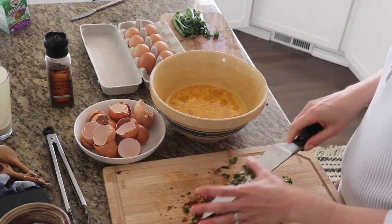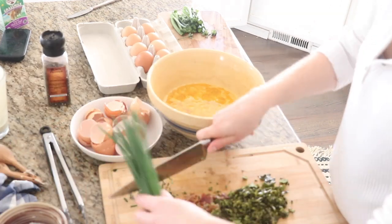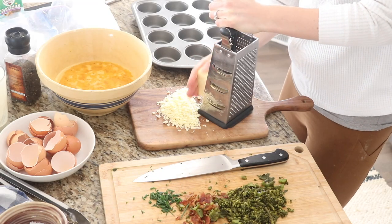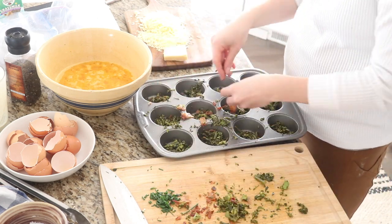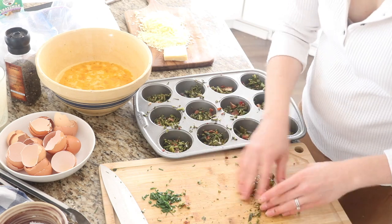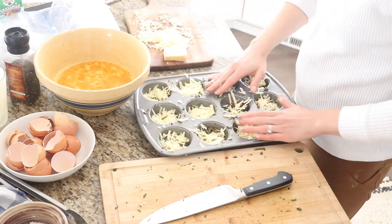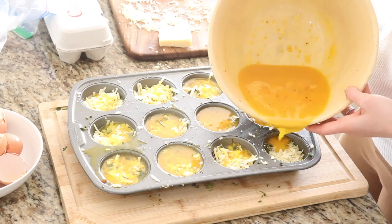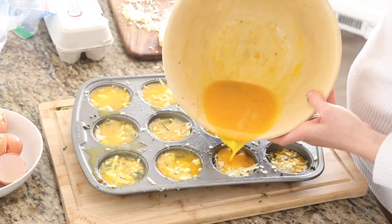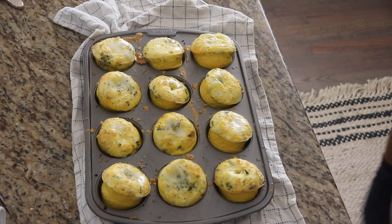I'm going to start by cracking 12 eggs into a bowl, adding some salt and pepper, and I'm going to make some broccoli in the instant pot — just steam it — and some bacon on the cast iron. I'm going to chop up the broccoli and bacon, add some fresh chives from our local farm stand, pour the egg mixture on top, and bake them. They came out pretty well. They're a little exploding out of the muffin tin, but they still taste great. I had a couple of them and we're going to store the rest and eat them throughout the day.